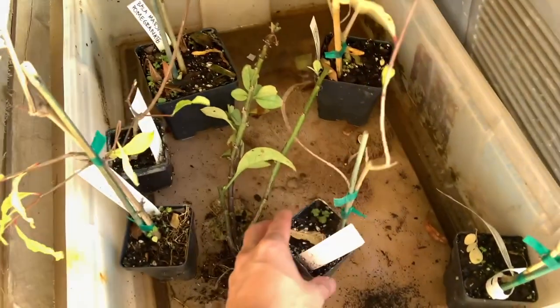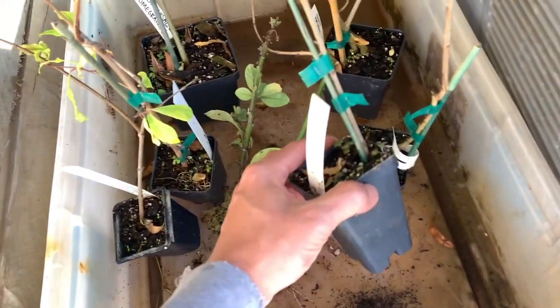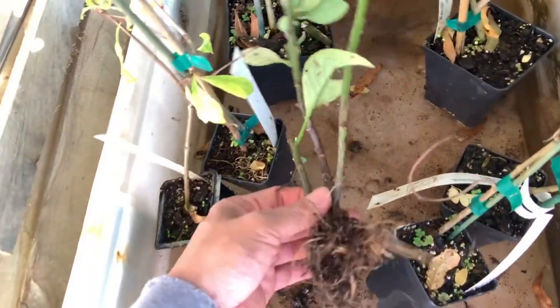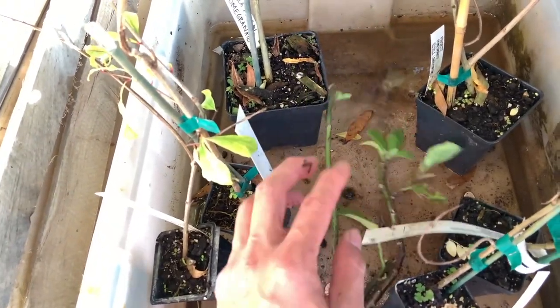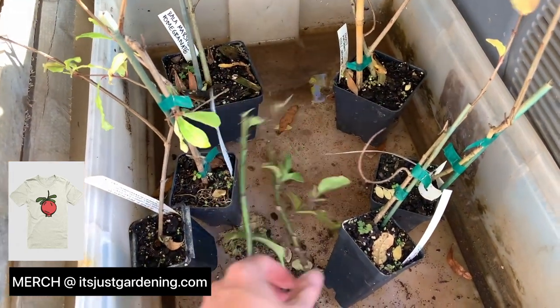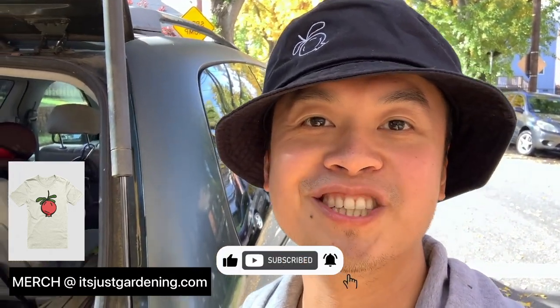Alright guys, so here are my six pomegranate varieties. My goal is to collect a lot of pomegranates and basically turn my space into a pomegranate orchard. Phil was also generous enough to give me some longevity spinach, which I want to grow because I recently saw a video saying it does really well in the shade — I'm pretty excited to have it in the garden. Make sure to hit like and subscribe so you can follow along the journey as I build my orchard with all the pomegranate varieties. See you guys next time!